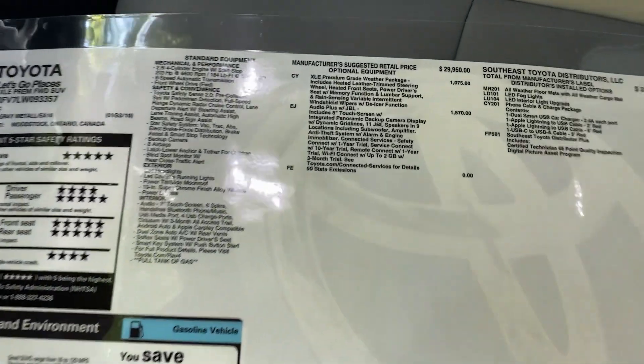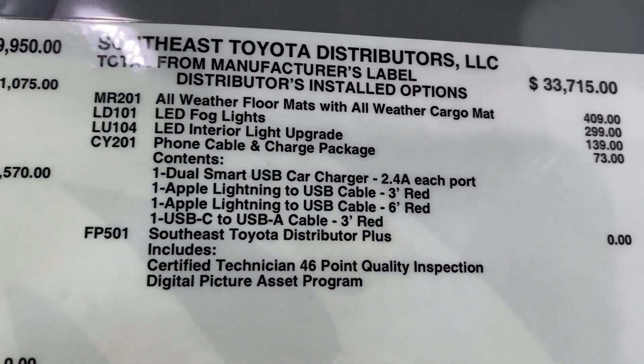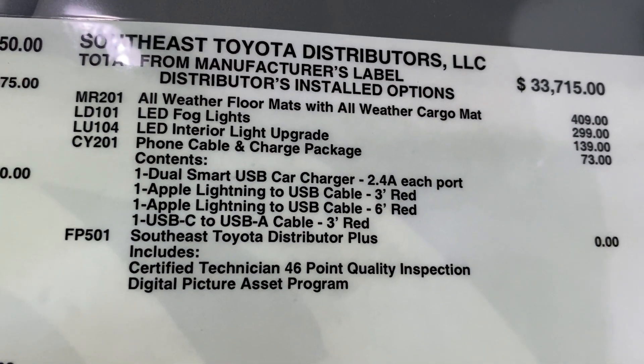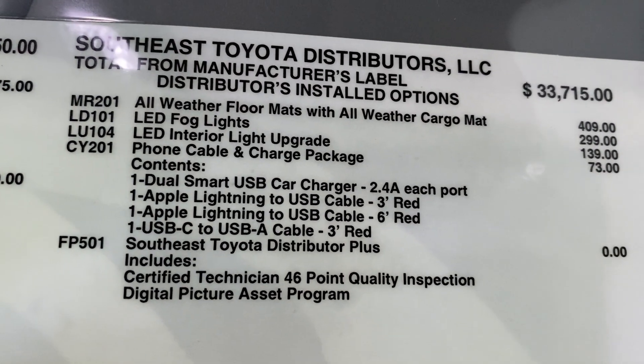Adding LED lights to a RAV4 is very economical and a great value. LED fog lights are about $299, and the LED interior light upgrade is $139. Well worth the money.